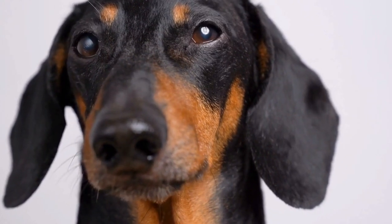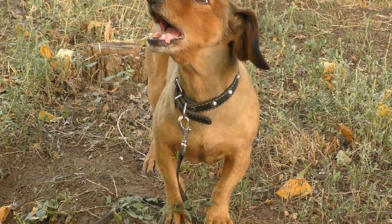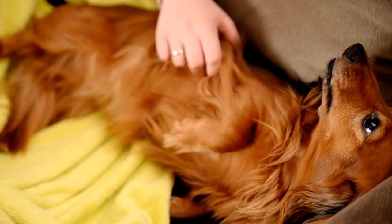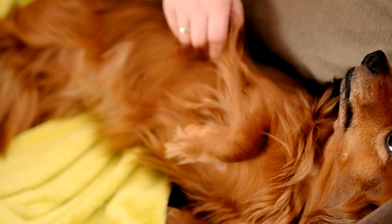Dachshund Printed Bedding. Are you looking to add a touch of whimsy and playfulness to your bedroom decor? Look no further than Dachshund Printed Bedding. These adorable and charming designs featuring our favorite wiener dogs can instantly transform your bedroom into a cozy haven that showcases your love for this unique breed. With Dachshund Printed Bedding, you can bring a sense of joy and lightheartedness to your sleep space. Imagine waking up every morning surrounded by cute and cuddly Dachshund patterns, instantly putting a smile on your face.